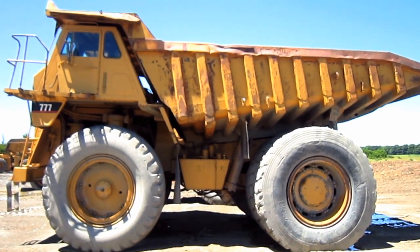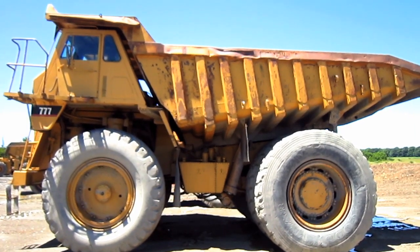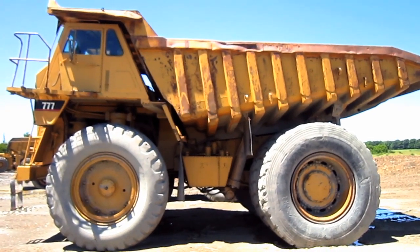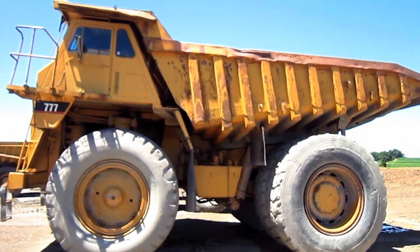The 777A featured a dual-slope dump box with 10 box-section wrap-around ribs to reinforce the box against loading stresses. This truck has a payload capacity of 85 tons.